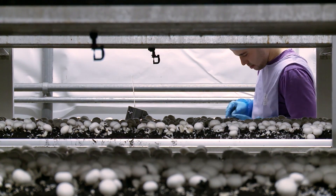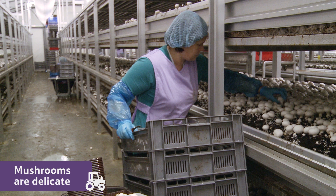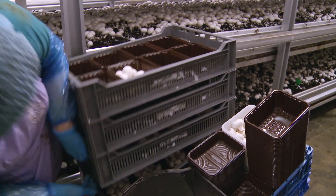Farms like Mike's have a dedicated team of trained mushroom pickers. Mushrooms are delicate, so they have to be careful with them. Once they've been picked, they are ready to be packed up and start the next stage in their journey to your fork.